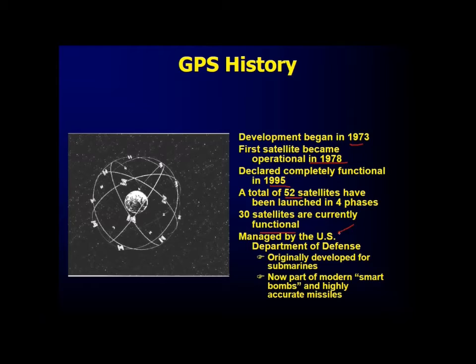GPS is managed by the US Department of Defense, originally developed for submarines and now part of smart bombs, highly accurate missiles, and for public use. Most public use includes agriculture, remote sensing, GIS, and it can now be found everywhere.